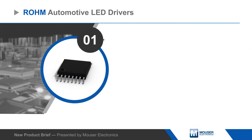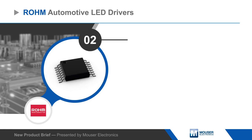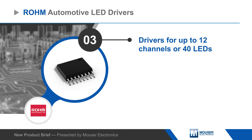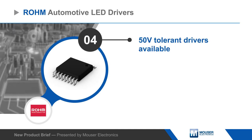The ICs are AEC Q100 qualified and rated for operation from negative 40 up to positive 125 degrees Celsius. The family includes multi-channel drivers as well as 50 volt tolerant drivers for applications subjected to low dump transient or other large transient voltages.